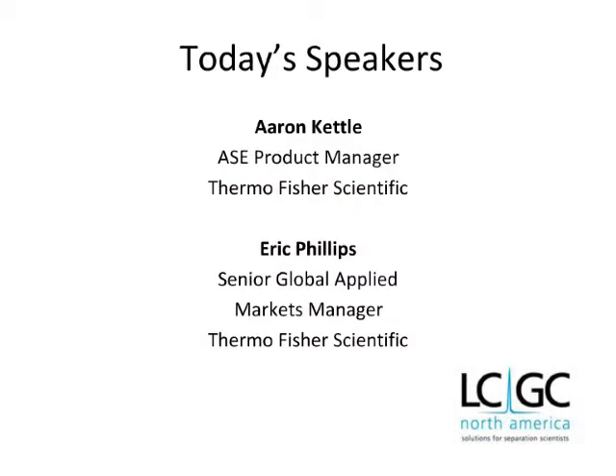I would now like to introduce today's speakers. We're very pleased to be joined by Erin Kettle, the Accelerated Solvent Extraction Product Manager at Thermo Fisher Scientific. He works with key industry experts to develop improvements to accelerated solvent extraction technology so that laboratory and regulatory leaders receive the best possible sample preparation solutions. Erin has been with Thermo Fisher Scientific for five years through Legacy Dionics and has held both sales and marketing positions.